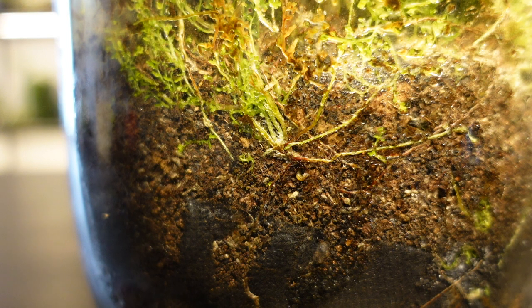I created a high quality soil out of worm castings, sphagnum moss, lava rock, coir, activated charcoal, and akadama. I'm fairly certain that this is a key aspect to the health of this terrarium because it's a very open soil that's also water retentive.